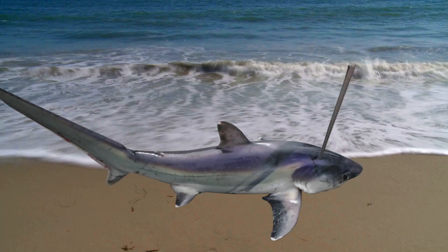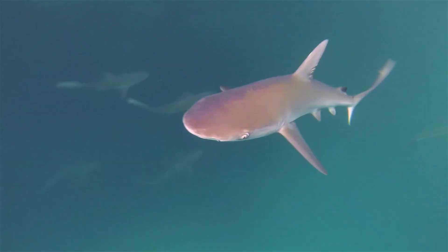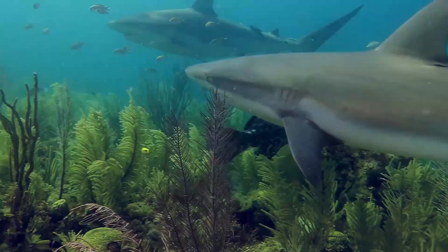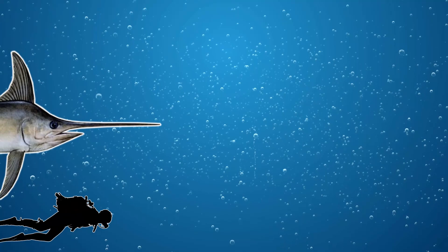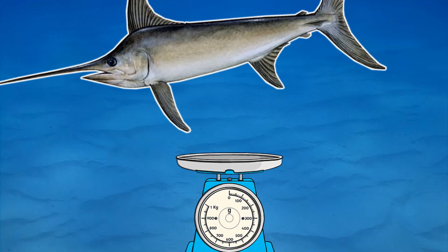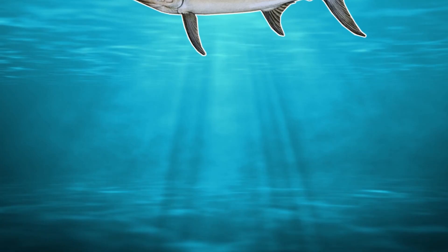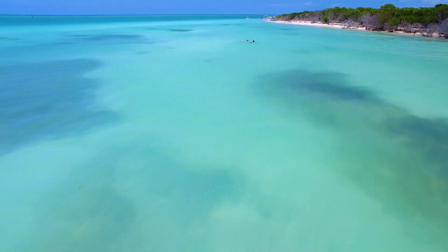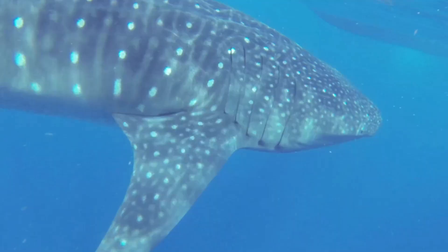Their long sharp bill also makes them a difficult prey item, as multiple sharks have washed up on beaches with swordfish bills embedded in their heads — including a thresher shark that washed up on Tunisia and a blue shark that washed up on the coast of Spain. It's unknown if this behavior is deliberate or because they go after the same prey items and the sharks got stabbed by mistake. They're thought to reach a maximum size of around 4.5 meters or around 15 feet, weighing around 650 kilograms or around 1,430 pounds — about the same as five warthogs or six Asiatic black bears.